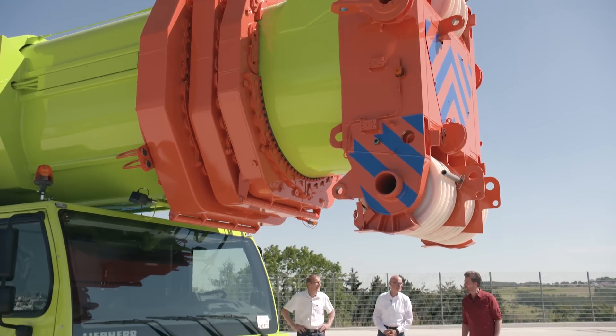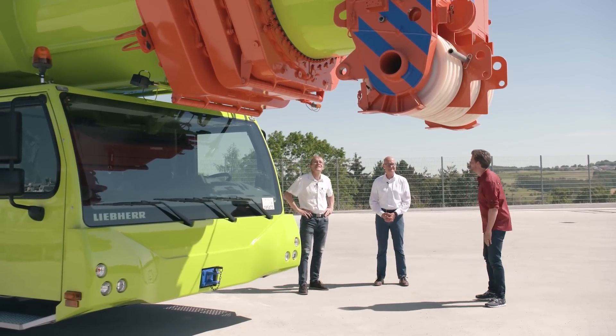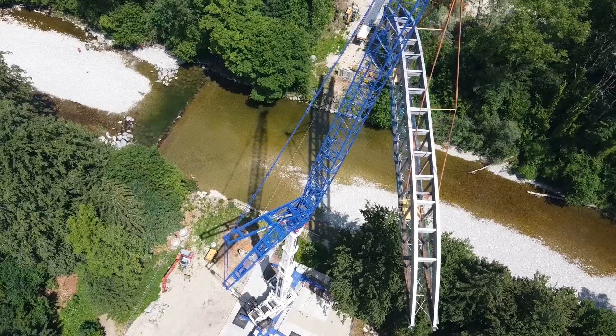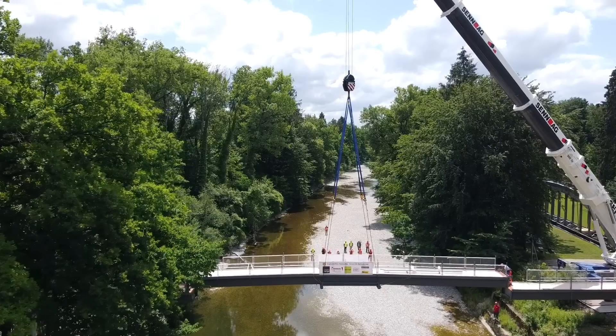This new boom configuration made the LTM 1500-8.1 a technological pioneer, and we learned a great deal from it. Igwe, how many hours of your life have you spent calculating the data for the LTM 1500? Well, of course I worked on other projects as well, but I always found myself coming back to preparing special tables for the 1500. I suppose I worked on it full-time for five or six years, and I still get inquiries about this crane. They're really incredible figures, and a crane that's been part of our lives for decades.